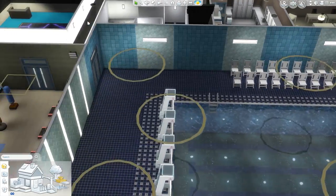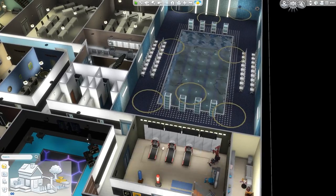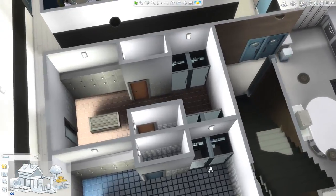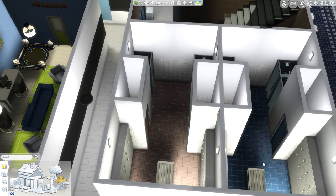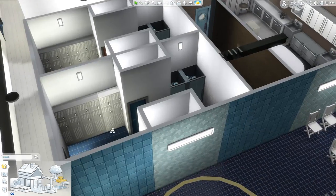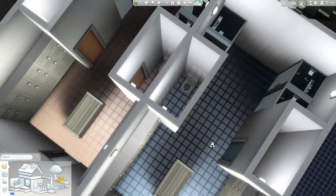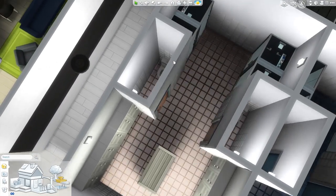Off of that same hallway, servicing both the gym and the swim center, are locker rooms of course. We've got a girl side and a boy side — basically they can sit, change their clothes, there are toilets on either side, and showers for washing off the chlorine.